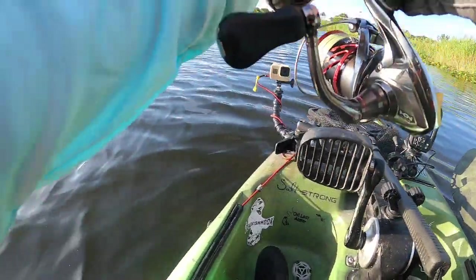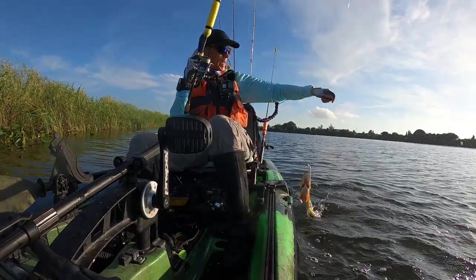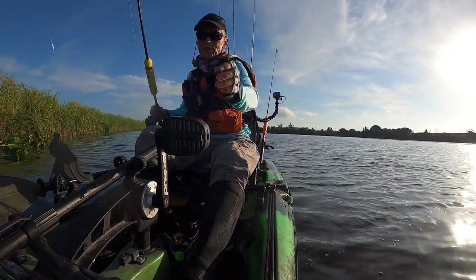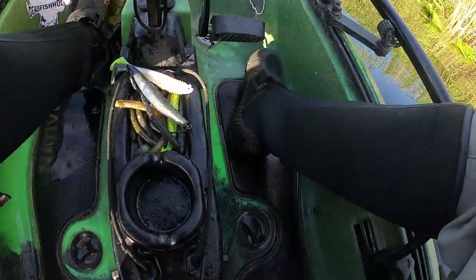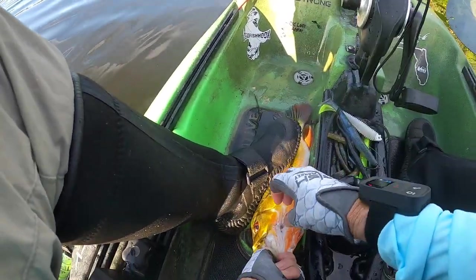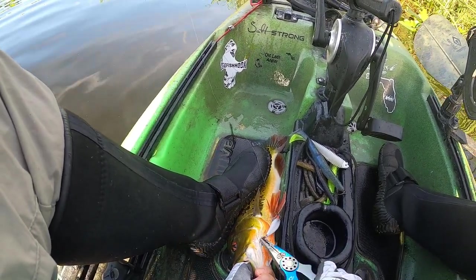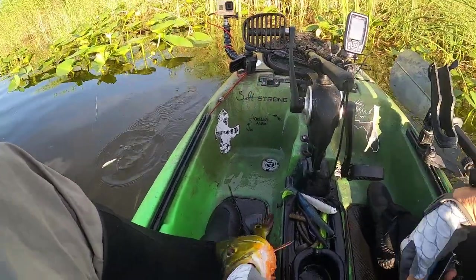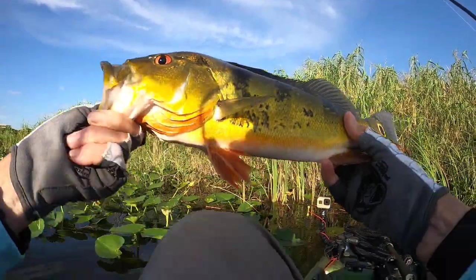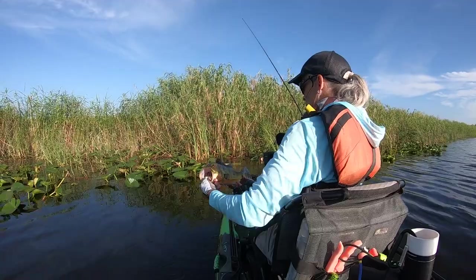He grabbed it right at the boat. Peacock number three. These guys are nuts. I saw him grab it right at the side of the boat. He swiped at it. Barely hooked in the little side of the face. Peacock number three — that's a skinny one. Look at the eyes. Look at that nice yellow-lined spot.